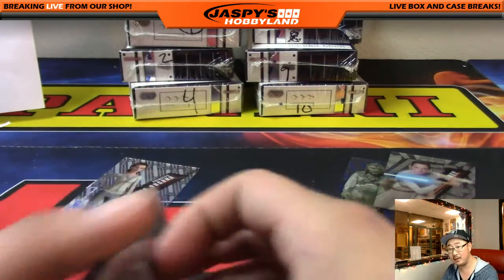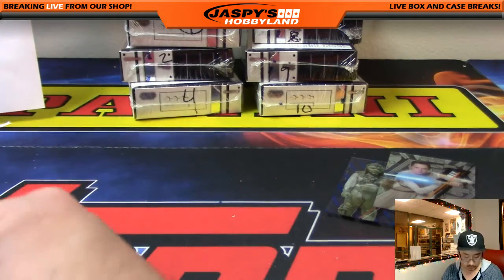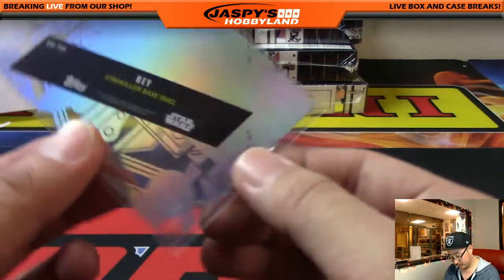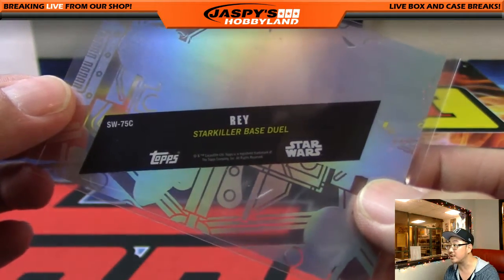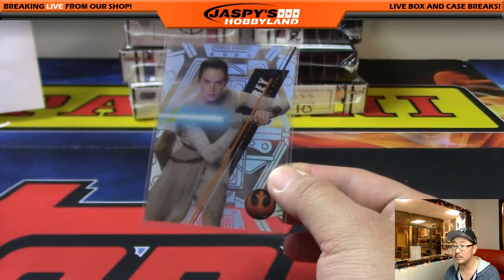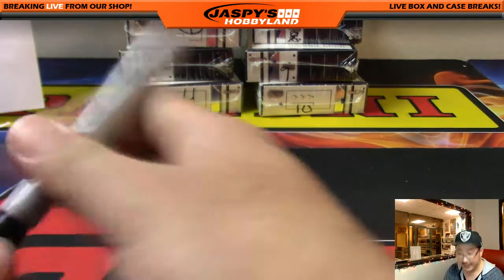Curtis is asking about the back of that Rey card — you think it's a short print? How can we tell? Oh, this is from the Starkiller Base duel as well — SW75C. Nice, there you go. A Daisy Ridley short print — another big hit, says Curtis. Nice! So there you go, Bowman — nicely done. Thanks for grabbing all those boxes.